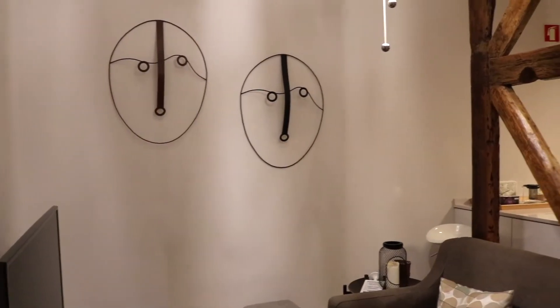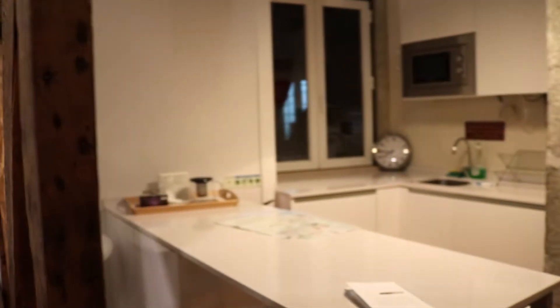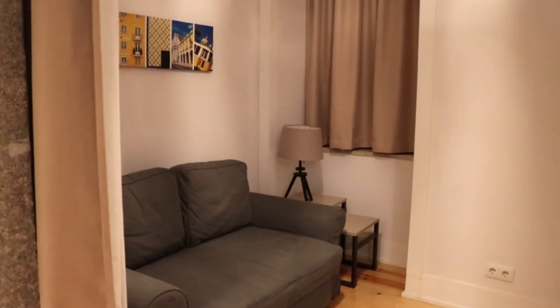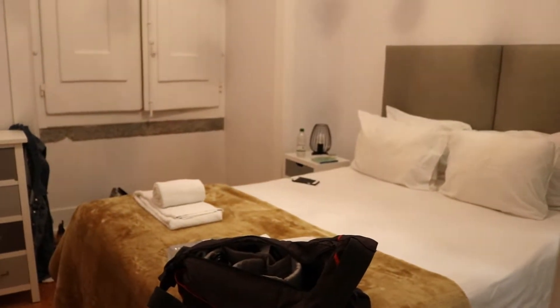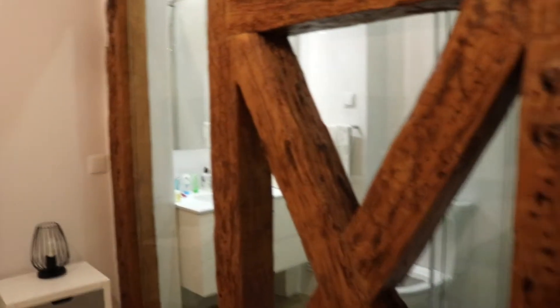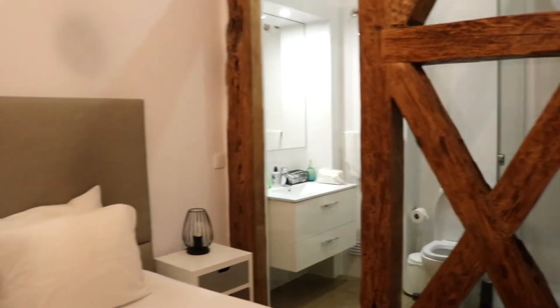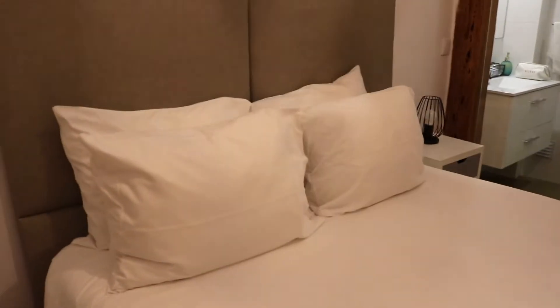Here we are in our Airbnb - this is where we're gonna be staying for the next few days. This is the kitchen area, the seating area, this leads down into my bedroom. It's got a cool little shower here - check this out guys, that's the shower area.